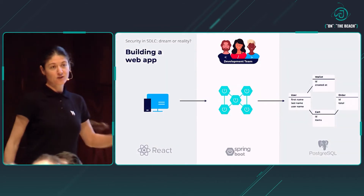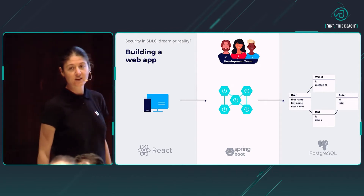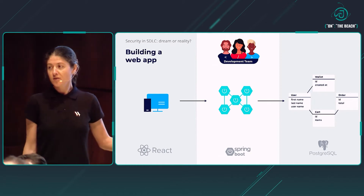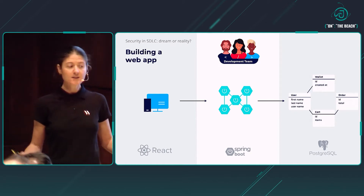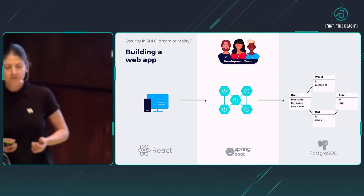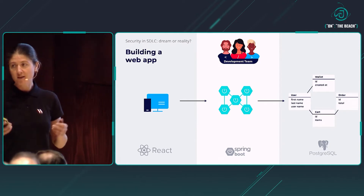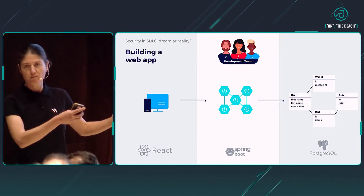Here the story begins. We have a development team building their web application. The architecture, in this case, is quite traditional nowadays. There is a React frontend running in the browser, then some backend APIs built in Spring and Java, and data is stored in Postgres.